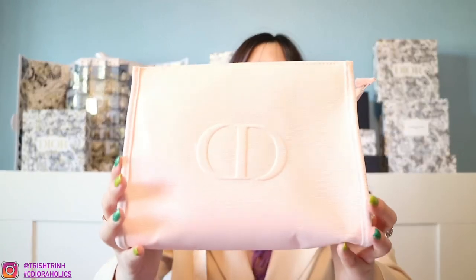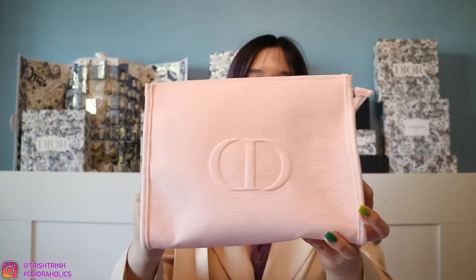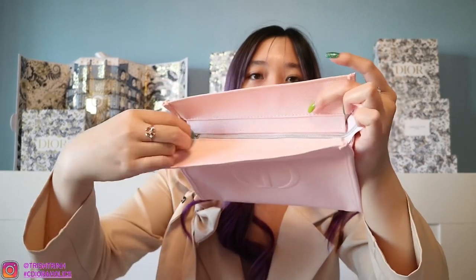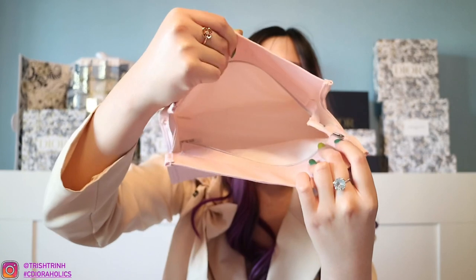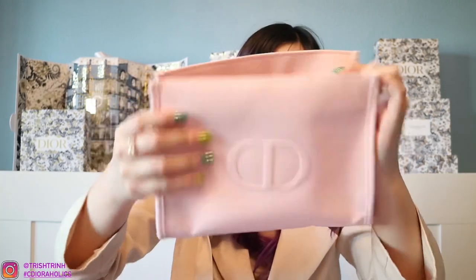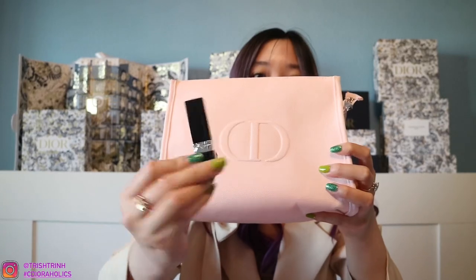I grabbed the promotional makeup pouch to show you guys. If you spend over $150, you get this pink makeup pouch, which is so beautiful. The material is super thick, it has a zipper on top so you can open it all the way, and it's super soft on the inside. You also get the 999 Red lipstick with that promotion.